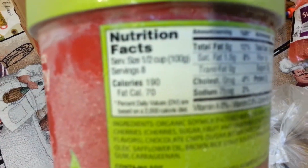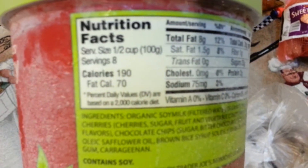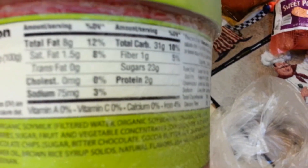Let's see if it will focus here. A half cup is 190 calories so it's a little bit steep on the calories, but I only have a little bit anyway and that kind of satisfies my sweet tooth.